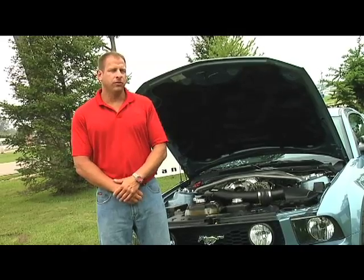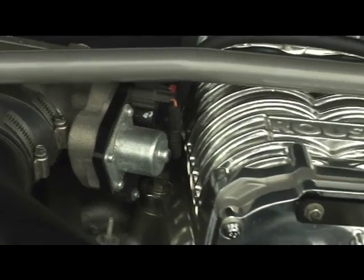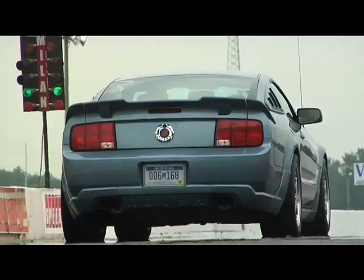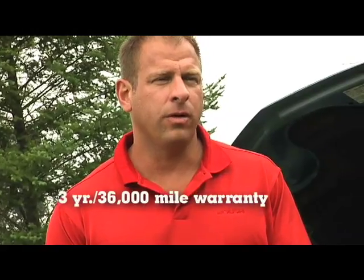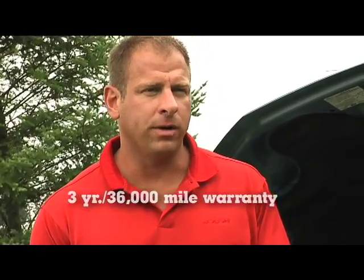One of the things that produces 430 horsepower is our Roots-style blower. What that does is it produces horsepower and torque right off of idle. Another benefit of the Roush Charger is our warranty — we cover a 3-year, 36,000-mile drivetrain warranty on the vehicle.